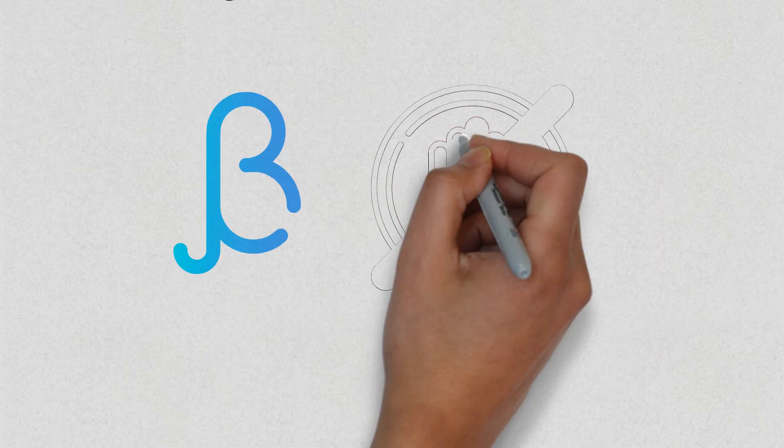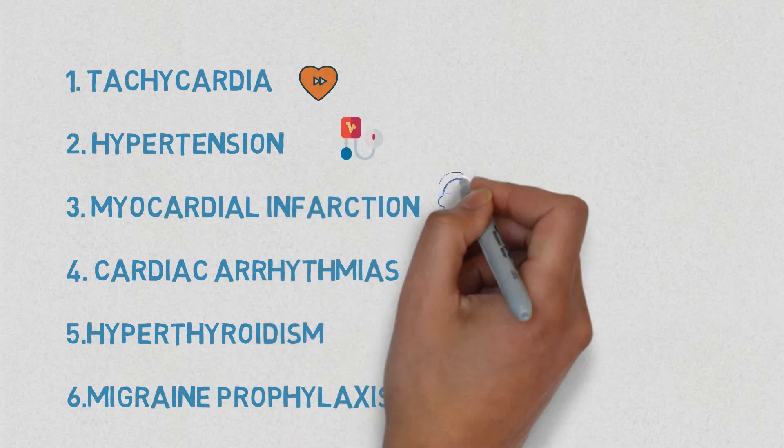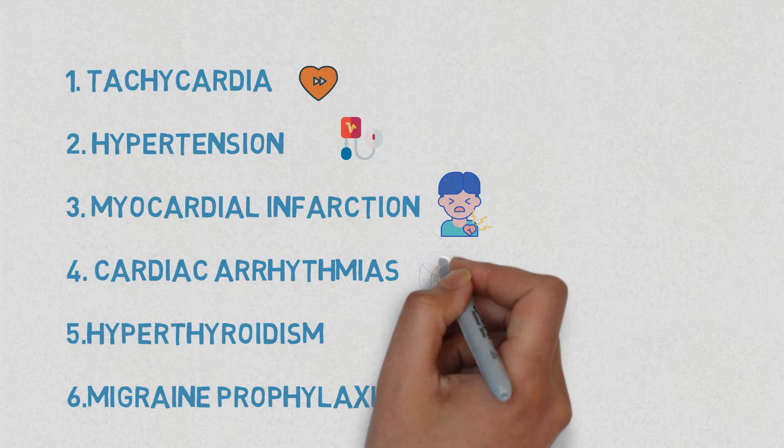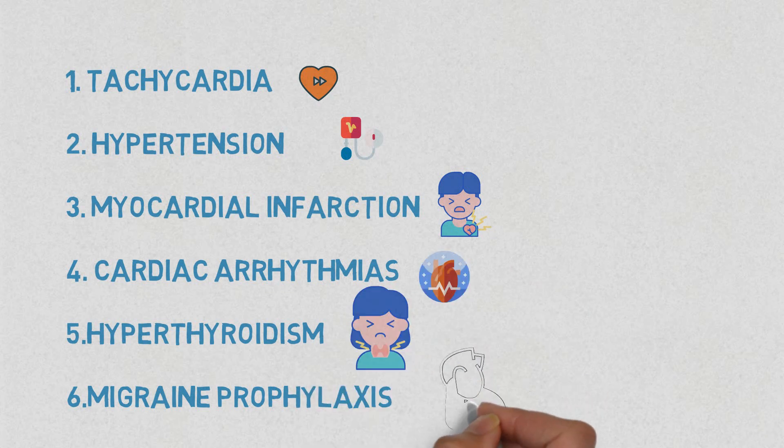Beta blockers are indicated and have FDA approval to treat tachycardia, hypertension, myocardial infarction, congestive heart failure, cardiac arrhythmias, as well as hyperthyroidism and even migraine prophylaxis.